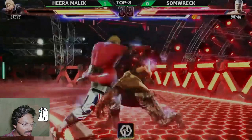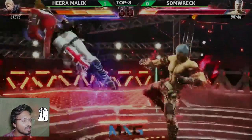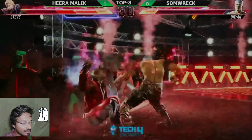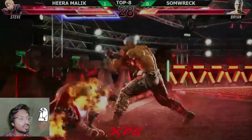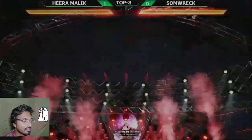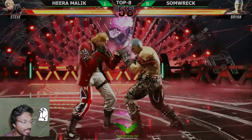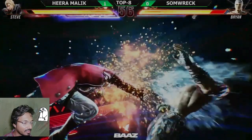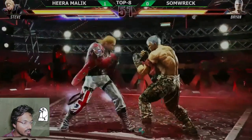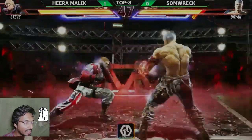Somrak needs to do something! Very nice sidestep and punish — combo damage here. Look at the damage on that combo! Very nice taunt. Okay, looking for the counter — nice block but dead for the finish, you are Hira Malik.